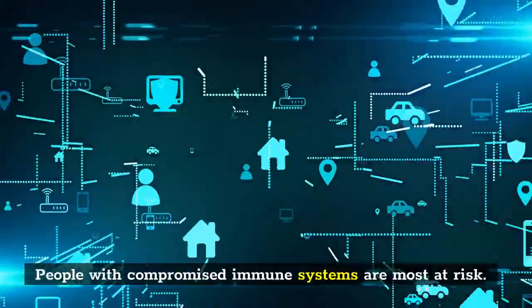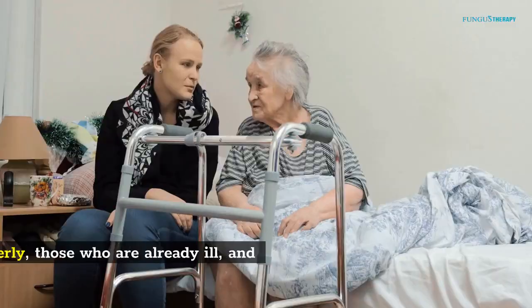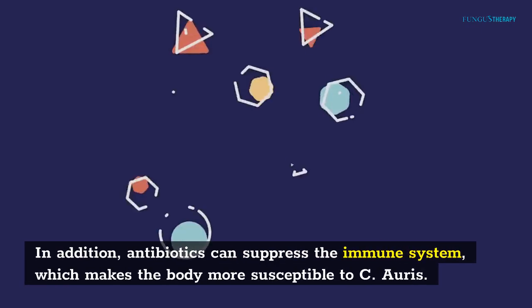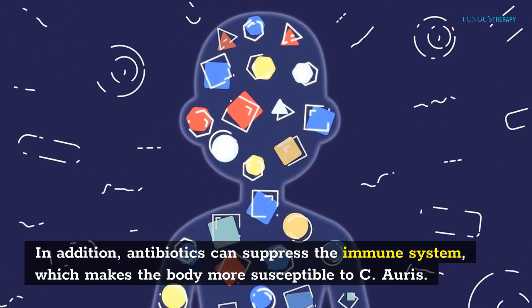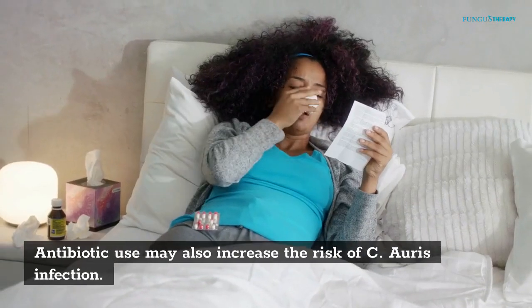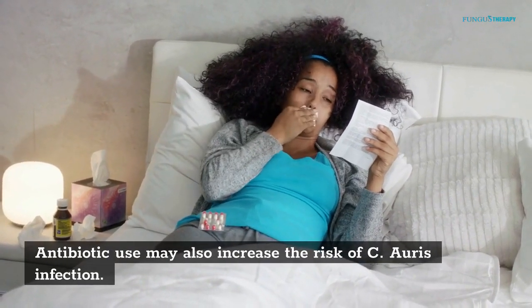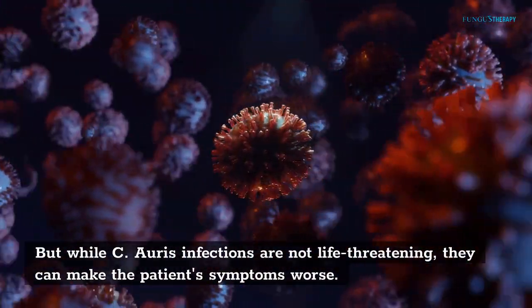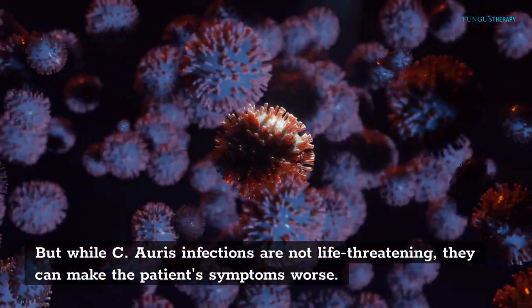People with compromised immune systems are most at risk. This includes the elderly, those who are already ill, and newborns. In addition, antibiotics can suppress the immune system, which makes the body more susceptible to C. auris. Antibiotic use may also increase the risk of C. auris infection. While C. auris infections are not life-threatening, they can make the patient's symptoms worse.